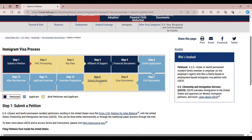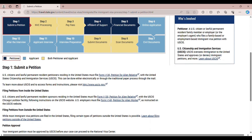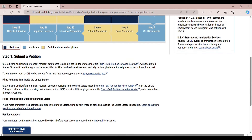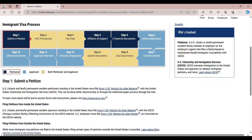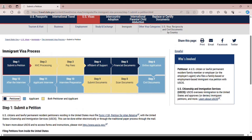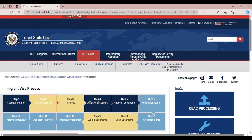Step 1 is to submit a petition. We already filed our Form I-130, petition for alien relative — that's step 1. Your immigrant petition must be approved by USCIS before your case can proceed to the NVC, the National Visa Center. After USCIS approves your petition, they will transfer your case to NVC.